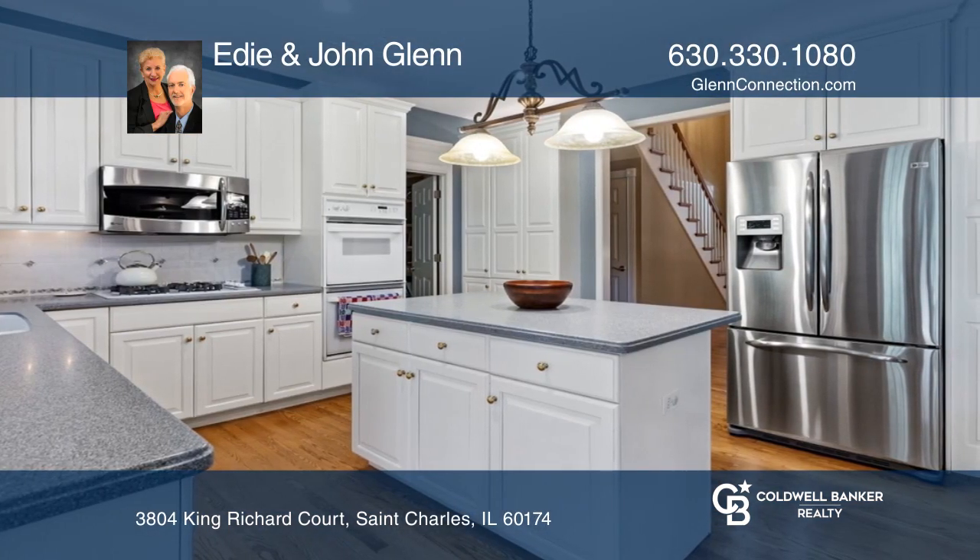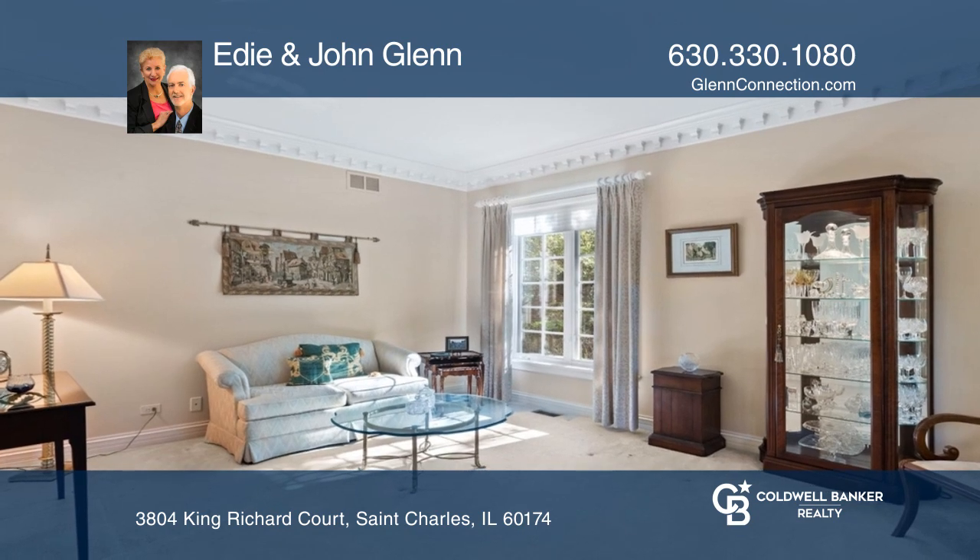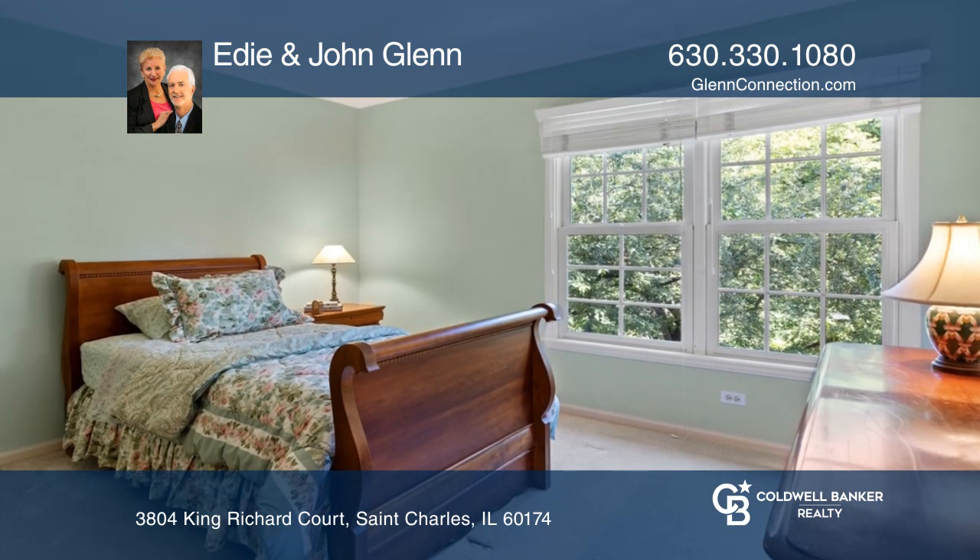The large kitchen is great for everyday meals and entertaining with a breakfast bar island, planning desk, and butler's pantry.